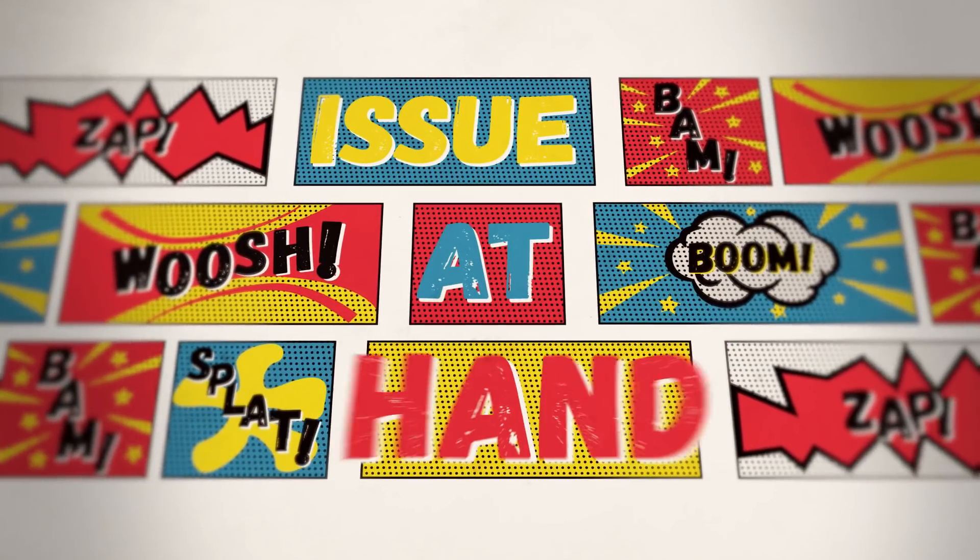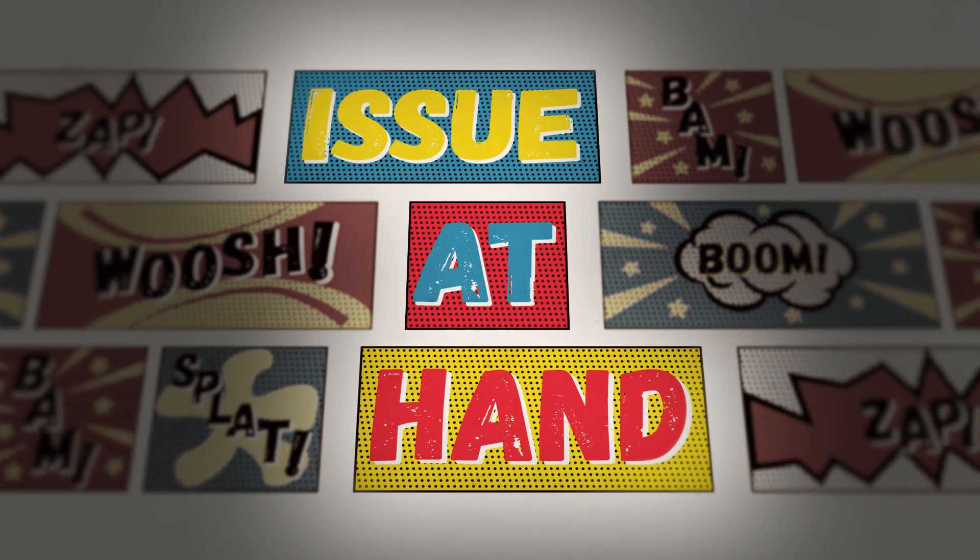Today on Issue at Hand — it's 10 o'clock. Do you know who makes your comics? This is Issue at Hand, Polygon's show about the strange world of comics, and I'm your host, Susanna Polo.